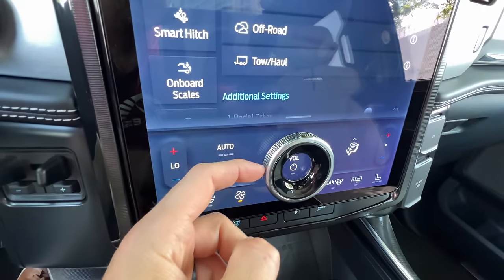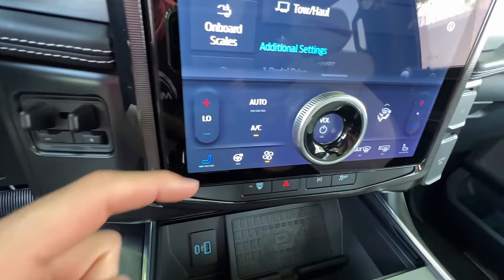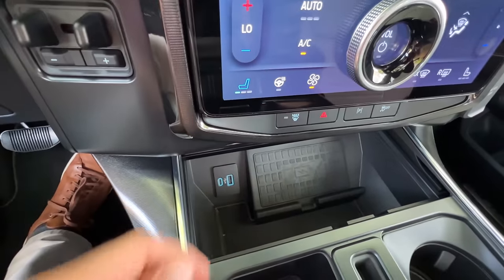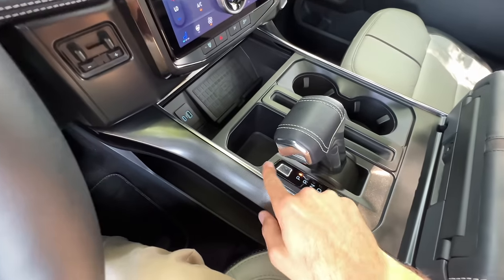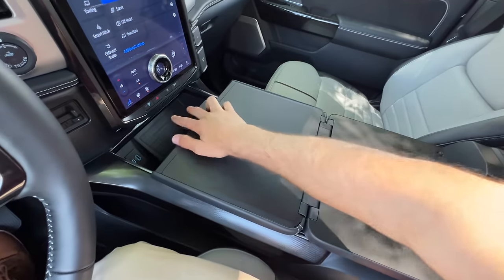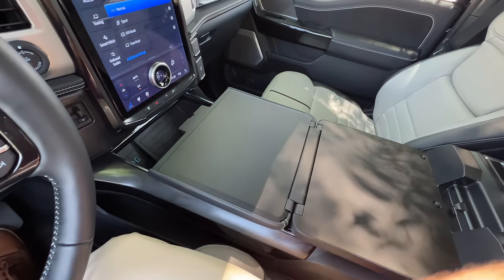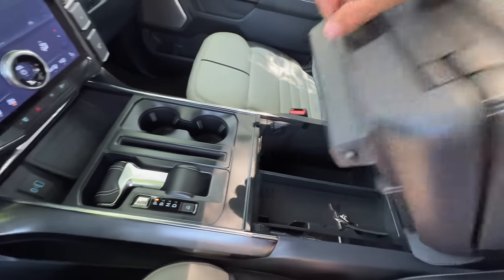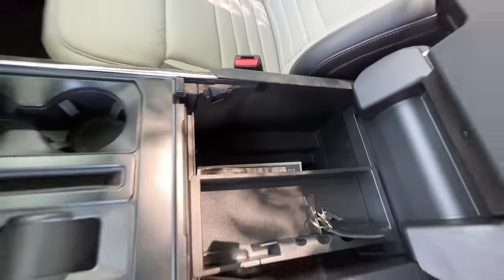There is a physical volume knob if you don't want to touch the screen. All your climate settings remain on the lower part of the screen, plus wireless smartphone charging and two USB ports. You can stow the gear selector so that you can fold out the console cover into a work surface—or, as my wife likes to say, a baby changing table. And there is still some very deep console storage.